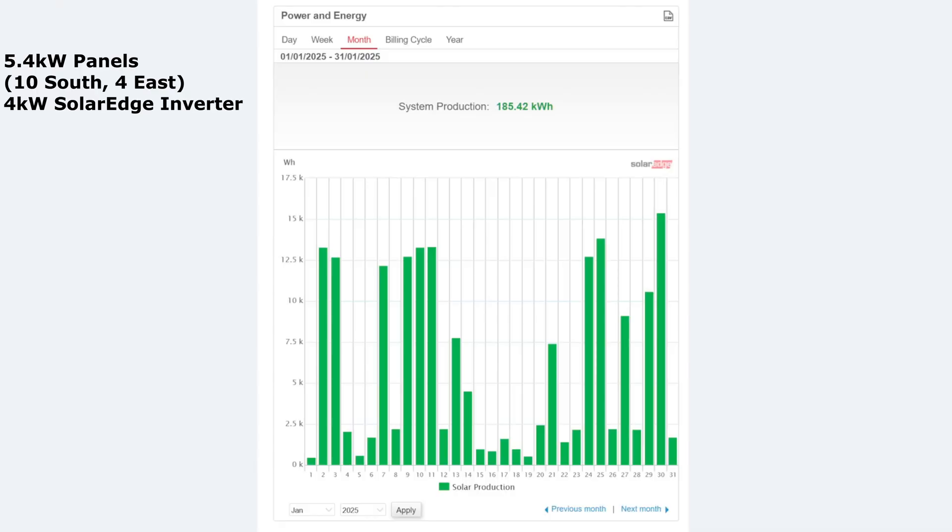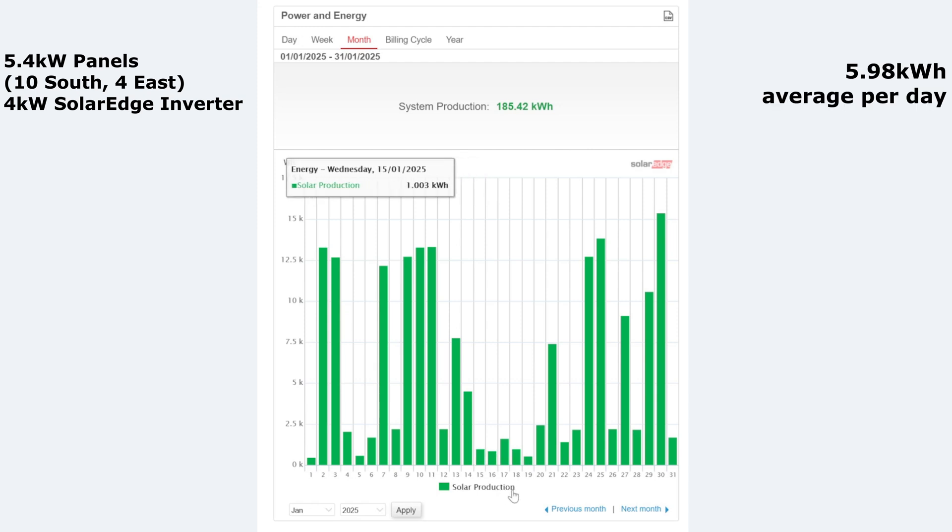So here we are then, January 2025 — 185.42 kilowatt hours. Some not too bad days in there really. Obviously the scale changes due to your minimums and maximums. Best day looks like the 30th of Jan at 15 kilowatt hours, but there were several others around 12-13 kilowatt hours as well, so around 10 good days really out of 31 — not too bad. There was a bit of a dip in the middle of the month which didn't look too good at all. The worst day of the month was New Year's Day with 480 watt hours, and there were some really low ones — 500, and 1.61 there in the middle of the month. So not an amazing month.